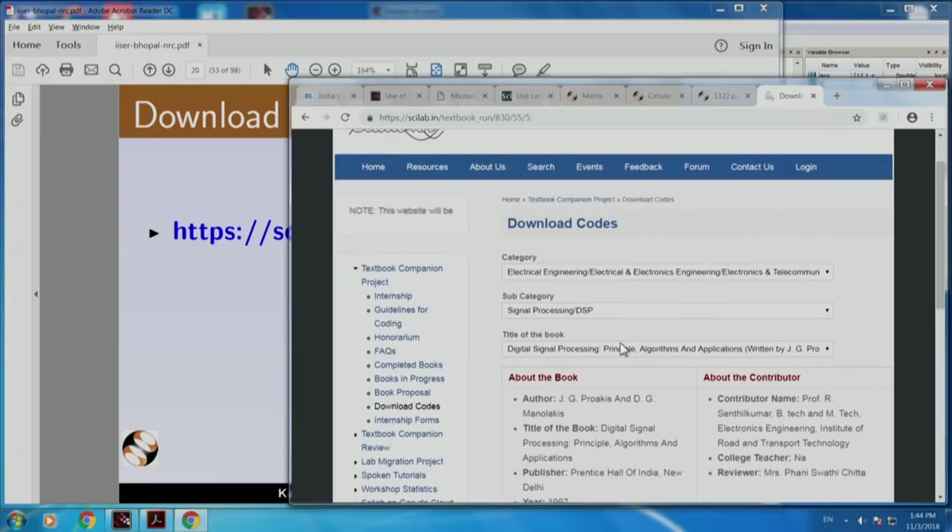It says download codes. Notice that we are not giving a book - we are only giving Scilab code. To understand that code, you need the book. As a result, this is a true Textbook Companion. It only gives the Scilab code; it does not give the book.